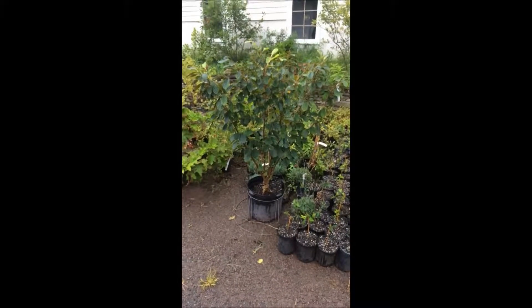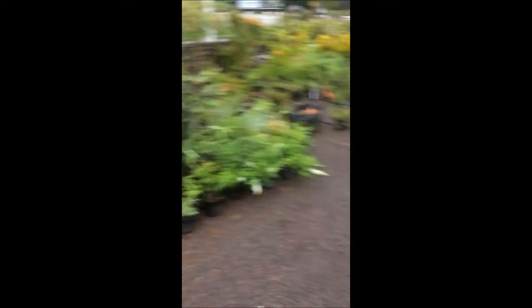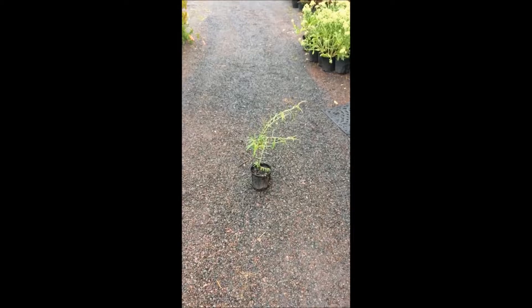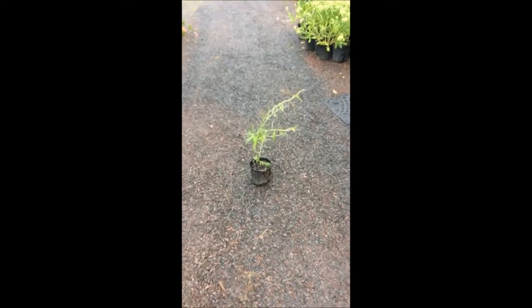And today, if you get this witch hazel, I will give you a free weeping willow to go with it. Or if you just show up at the farm, you can get a free weeping willow here today.